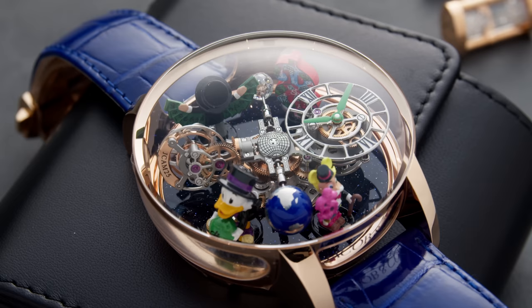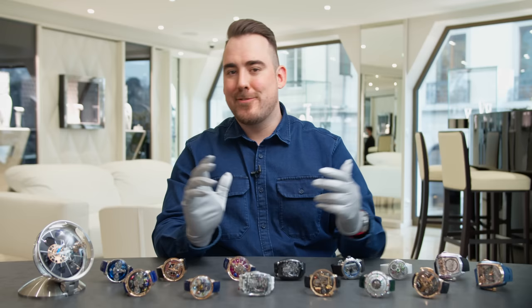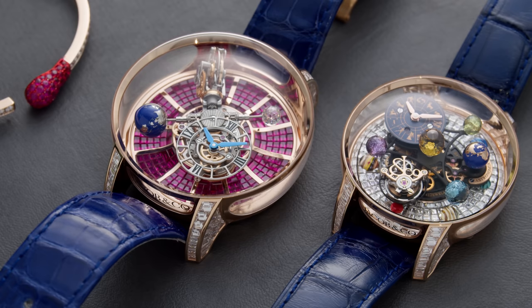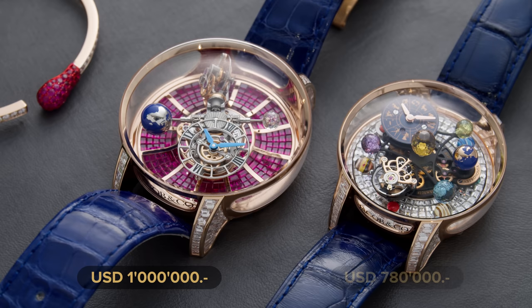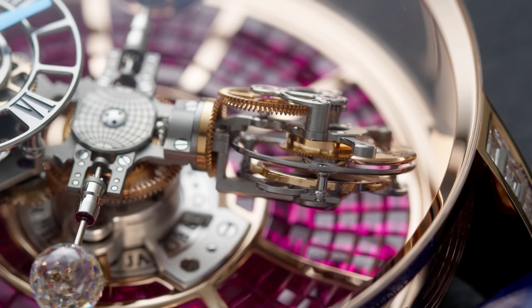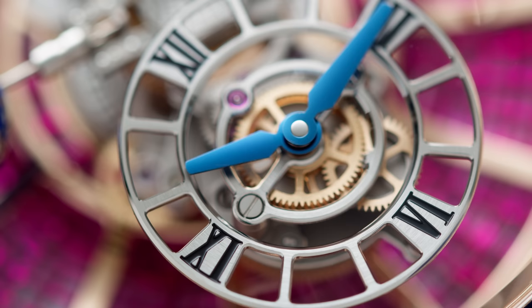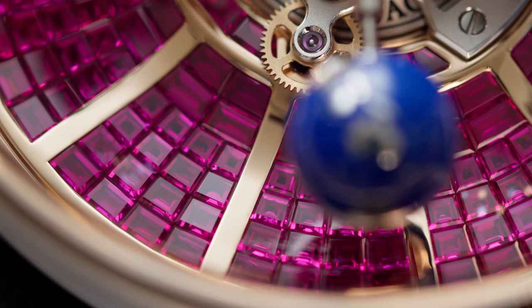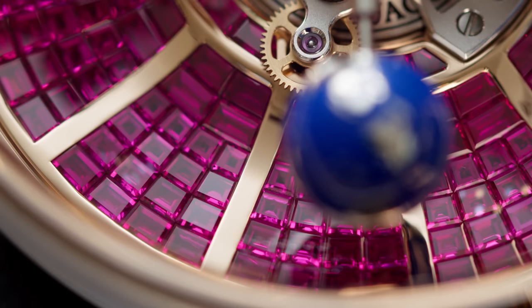If you're a fan of diamonds, these next ones are for you. The two last Astronomias we're going to look at are the Ruby Baguette and the Solar Zodiac Baguette models. The Ruby Baguette costs a jaw-dropping $1 million US dollars, and the Zodiac Baguette costs $780,000 US dollars — astronomical prices for exquisite, mechanically complex and rare watches. Apart from the well-known four-arm movement featuring the triple-axis tourbillon, the Jacob cut diamond, skeletonized dial, and seconds indicator, this base dial is invisibly set with a total of 257 rubies, approximately 10.3 carats.